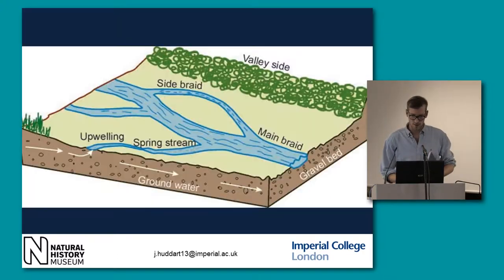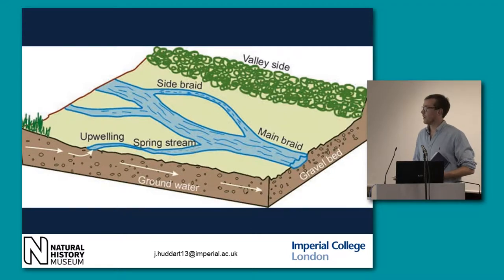We also have the braided channel. Rather than the uniform channels that we're used to, we'd have these side braids joining the main braid, creating islands and sort of in-river variation.